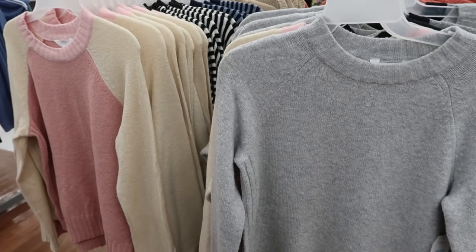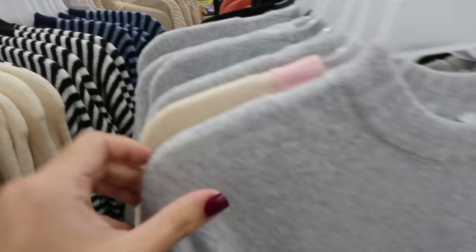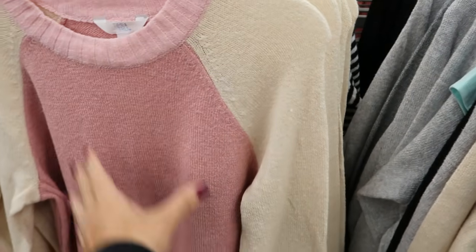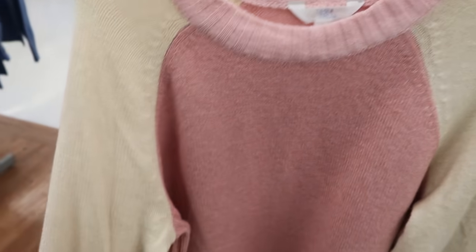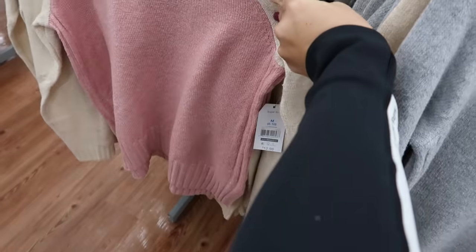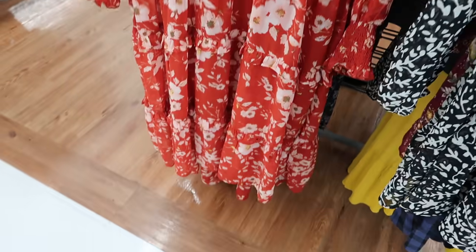I also showed you guys these sweaters from Time and True — the stripes and solids — but I'm seeing another new color. It has a crew neckline with a little color blocking. These are $12.98. I love the pink and beige combination.